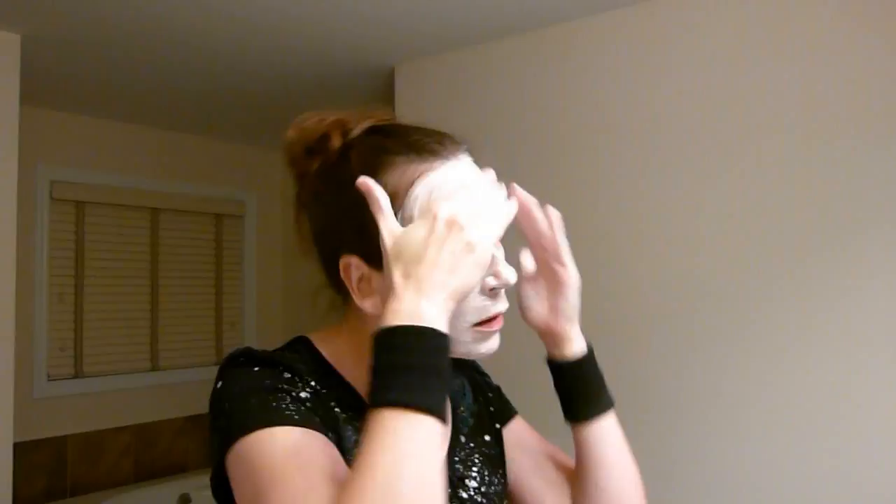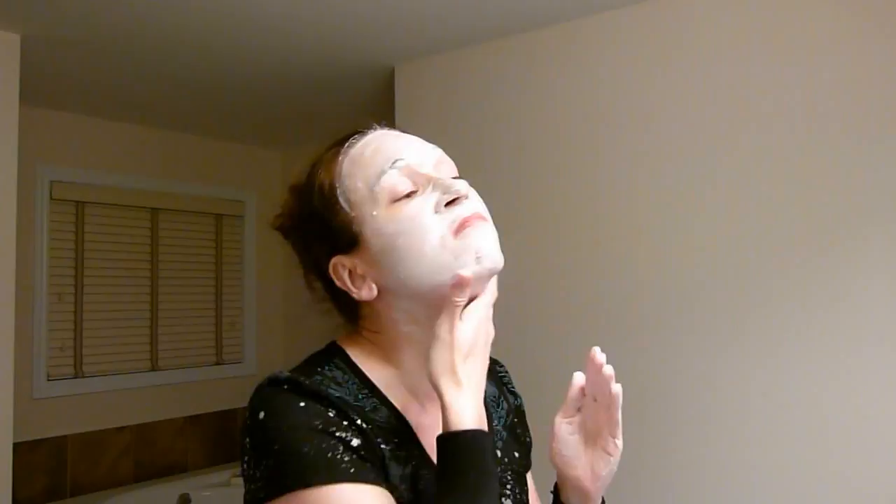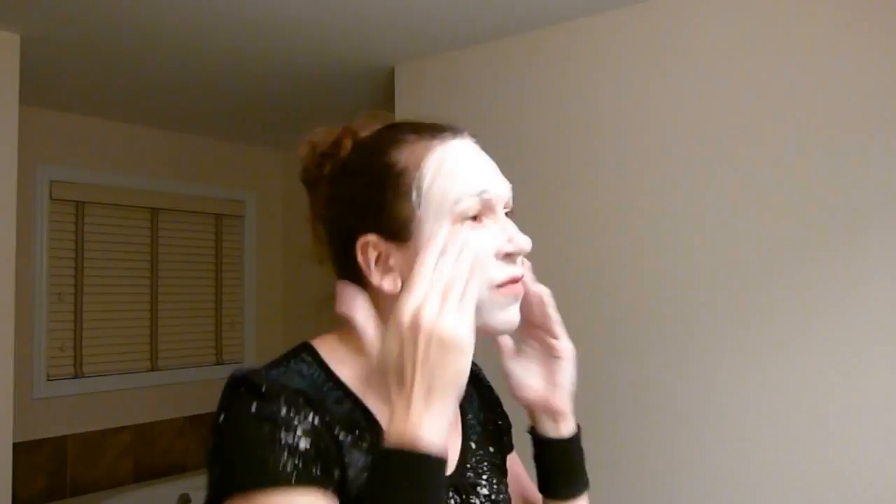I don't apply a lot of pressure — just enough that I can feel my fingers on my face, but I don't press hard. This cleanser feels really nice, really creamy, and like I said you don't need a lot.